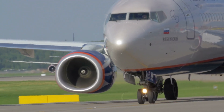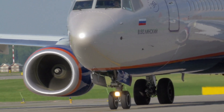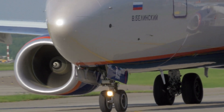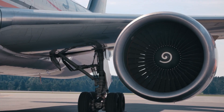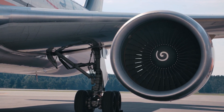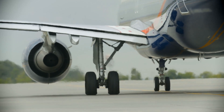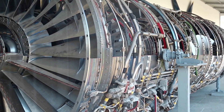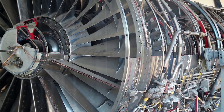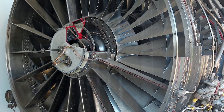These gases flow over turbine blades, making them spin, then exit through the nozzle, creating a high-speed jet. The turbine, while extracting energy from the exhaust gases, drives the compressor and fan — the balance is delicate. High bypass ratios, exotic materials like nickel-based super alloys and ceramics, and precise manufacturing techniques keep these engines efficient, powerful and safe.